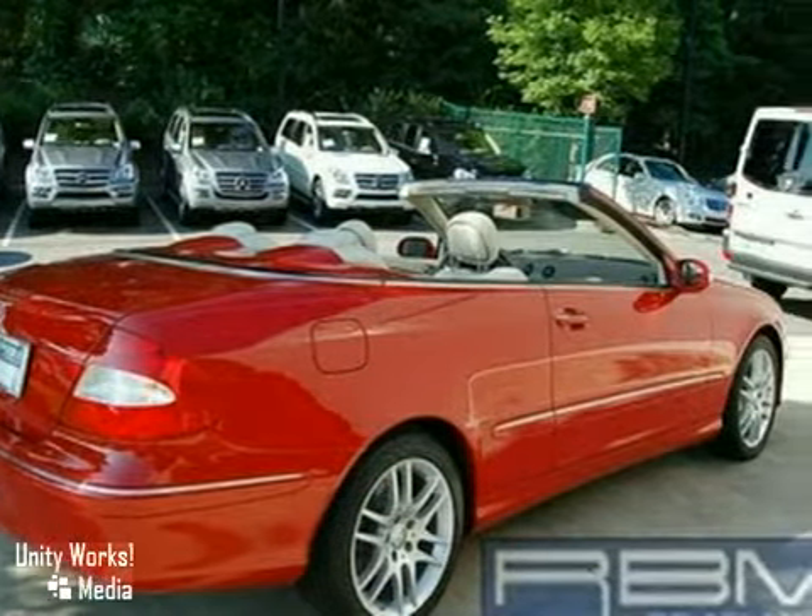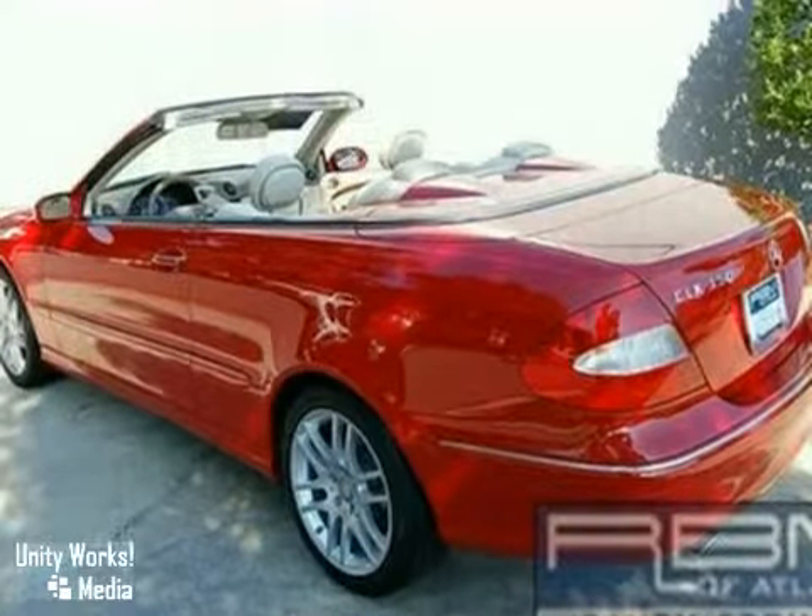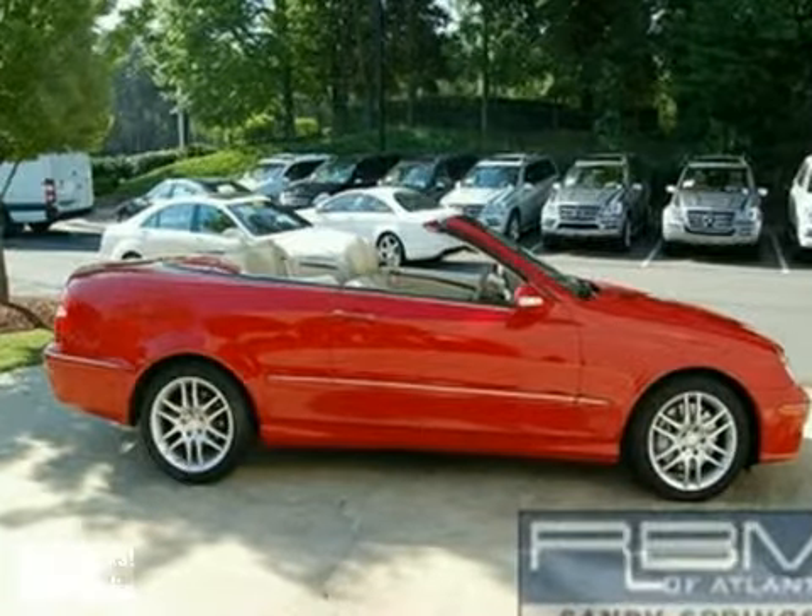Why buy new? You can save thousands and buy with confidence with this certified CLK class. Come in for your test drive today.